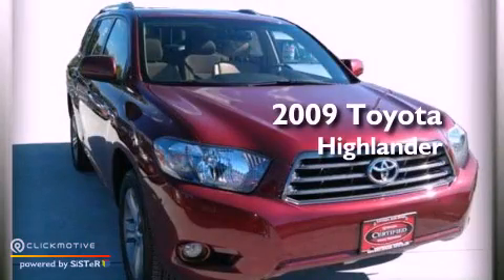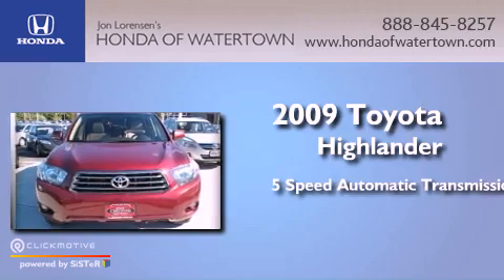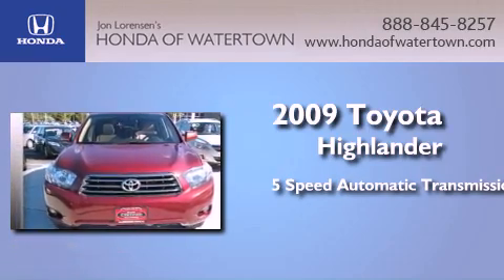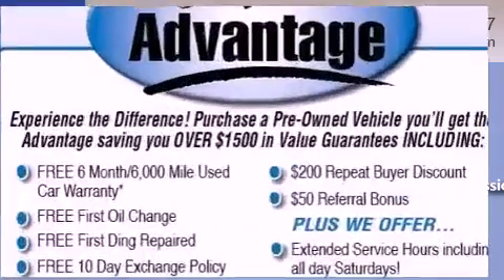This is a 2009 Toyota Highlander. This crossover has a 5-speed automatic transmission, a 3.5-liter V6, and the added capability of 4-wheel drive.